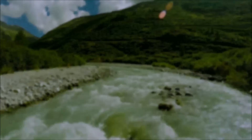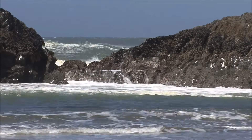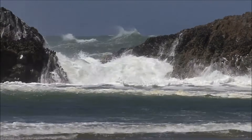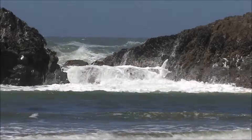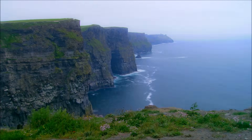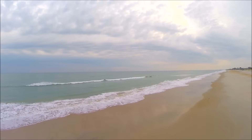The ocean is a powerful cause of erosion. Waves beat upon the shoreline, breaking up rocks along the coast. Sometimes this forms cliffs. Other times it may form beaches.